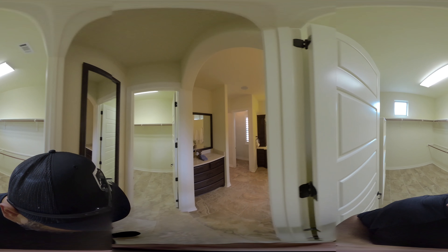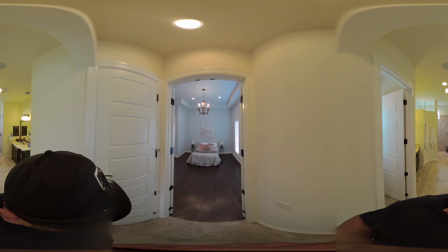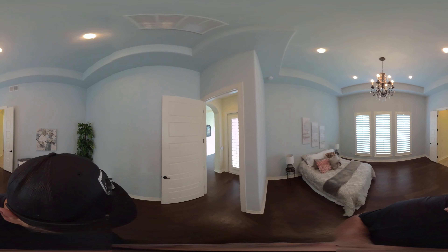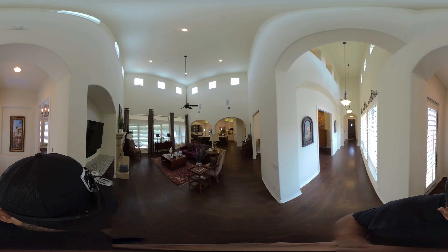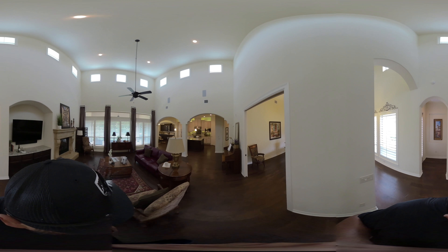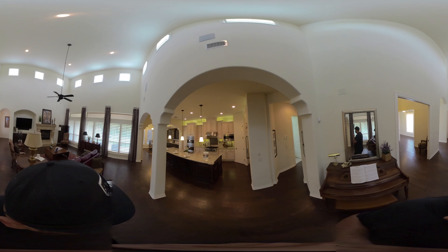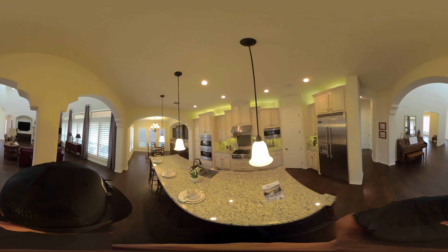Just a beautiful city garden home in Cibolo Canyons, far north San Antonio. If you have questions about this home or would like to schedule a private showing so you can see it for yourself, definitely let us know. You can reach us at 210-482-9094, and we look forward to hearing from you. Hope you enjoyed!